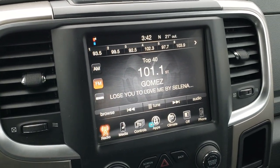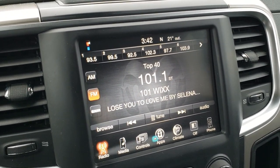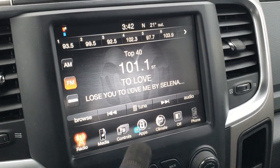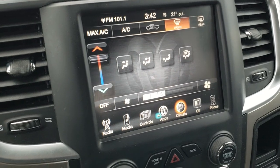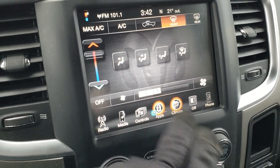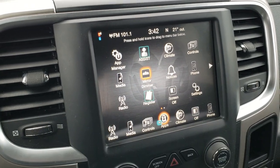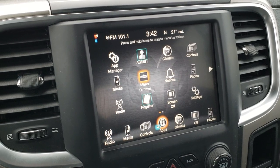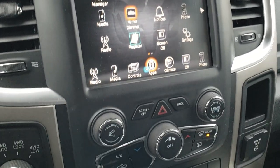This one comes with the 8.4 inch touch screen radio with AM, FM, and Sirius XM radio capabilities. This is also where your backup camera display shows up. You can do your climate controls here as well. What's really cool about this radio is that if you wanted to add navigation, you definitely could — and we can do that here at our dealership for $595. See your sales professional for more details.